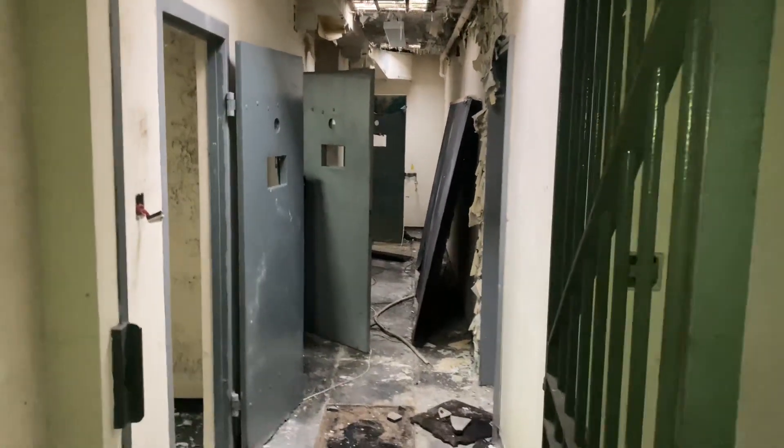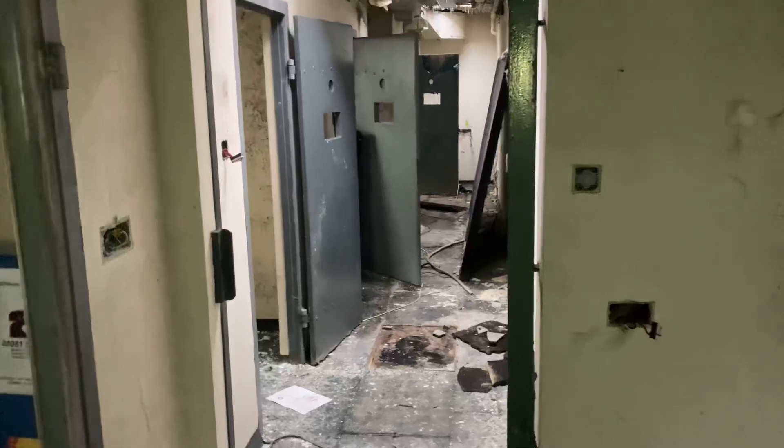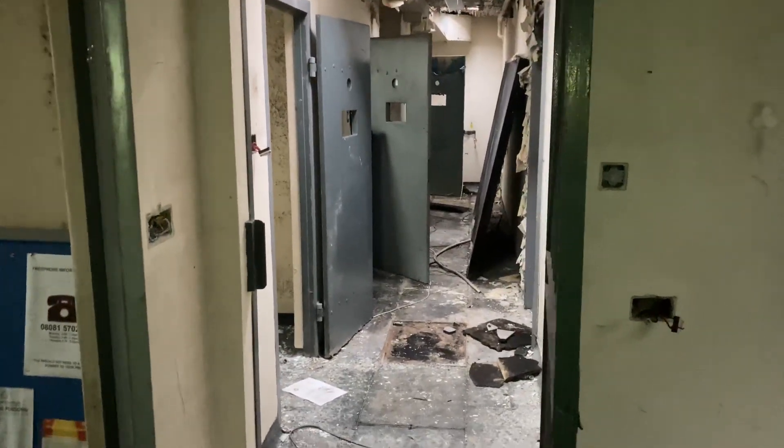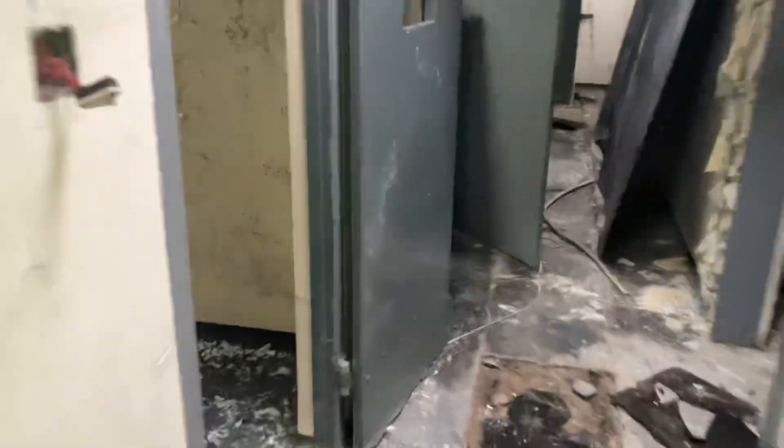Right guys, I'm the Random Guy Explorer and today we are in the police station that is used in Coronation Street — the Weatherfield Police Station. As you can see, Weatherfield Police, the Coronation Street set.